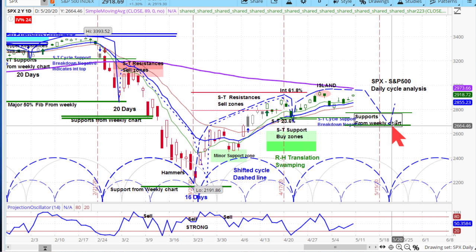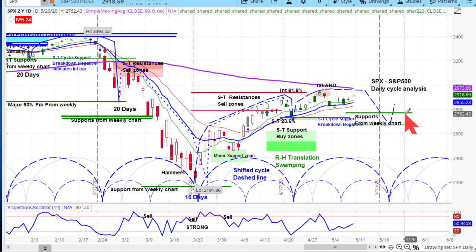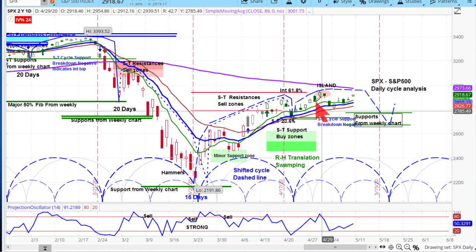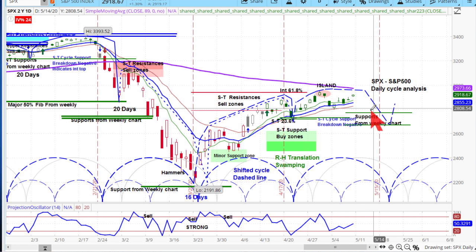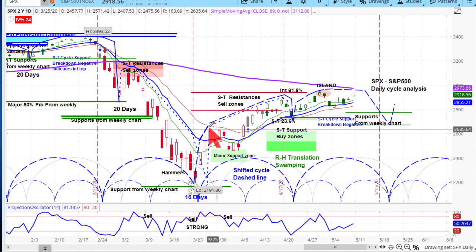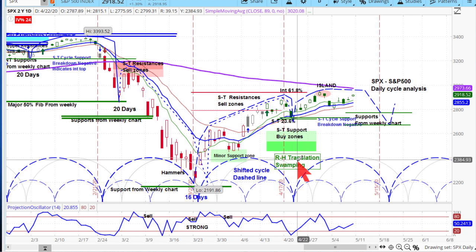We are looking for this rally to stop in here and we're going to call for a down week. Our two downside targets: this one right here is around 2770, and this one right here is around 2660 to 2670. These are supports off of the weekly charts. For that to happen the Nasdaq is going to have to get involved on the downside.